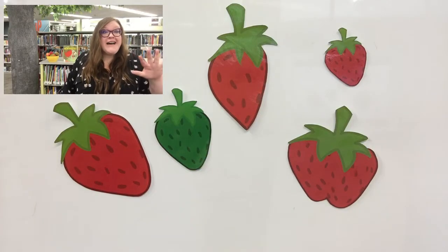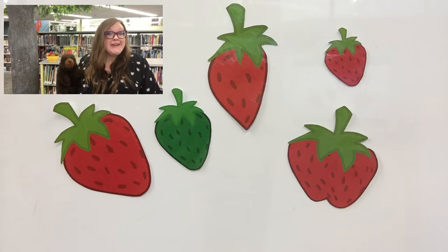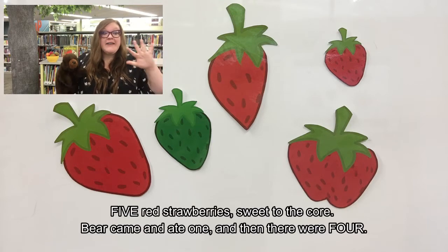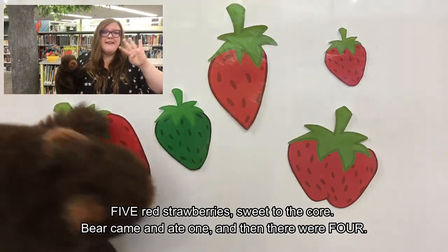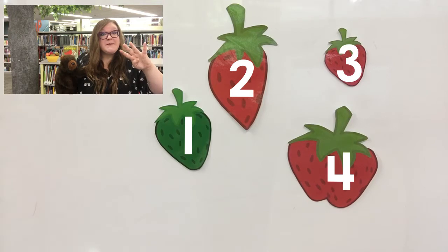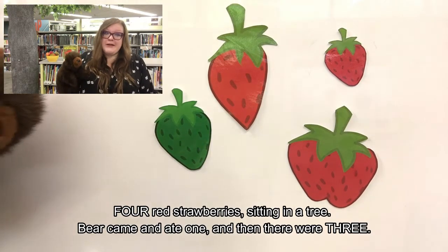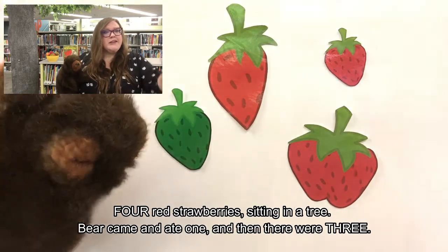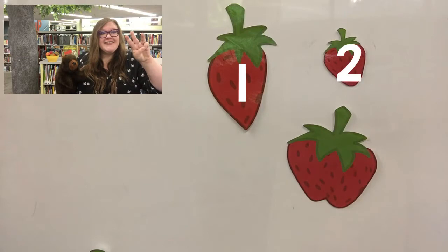Okay, here we go. Five red strawberries sweet to the core. Bear came along and ate one and then there were four. One, two, three, four. Four red strawberries sitting in a tree. Bear came and ate one and then there were three. One, two, three.